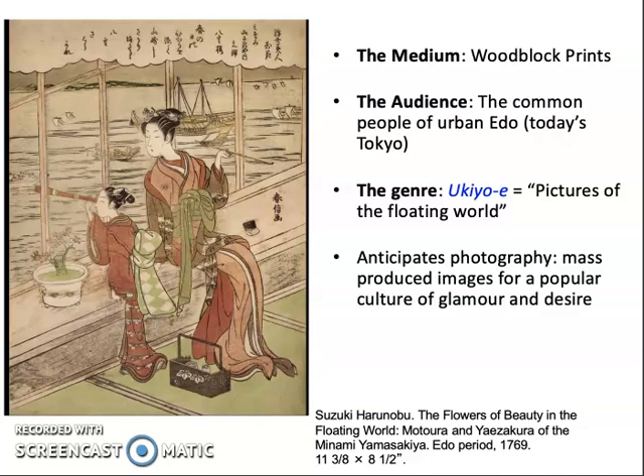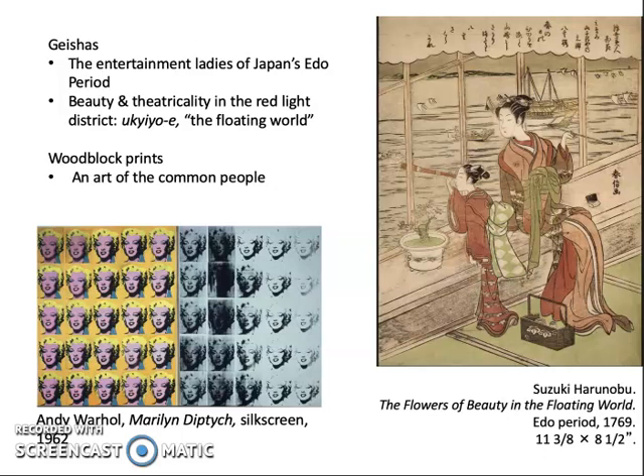The geishas are the entertainment ladies or escorts of Japan's Edo period. The floating world, ukiyo-e, refers to the red light districts — unlicensed, illicit parts of the city where you could have certain illicit pleasures, including time with the geisha. Although it is common to glamorize geishas, and they certainly showed a glamorous facade, they were in fact indentured servants of tea shop owners, and their working conditions were very difficult.